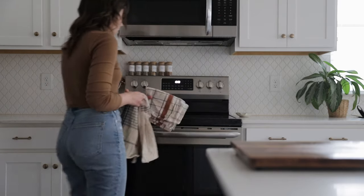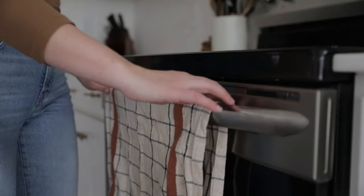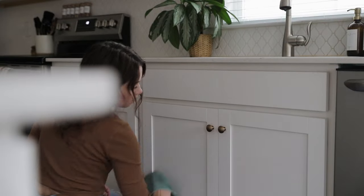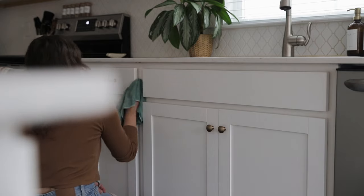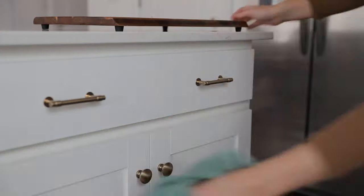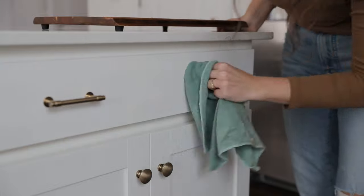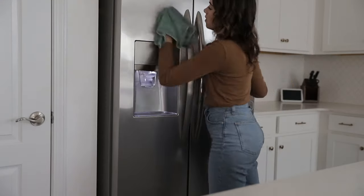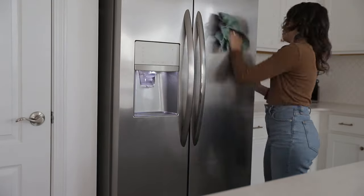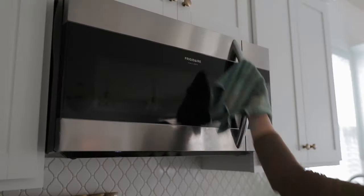I'd also seen that our hand towel was getting pretty dirty, so I swapped that out for a new one before just quickly touching up a few spots on our cabinets that I noticed had a little bit of grime on them. The same went for our appliances too. I don't wipe these down every single week, but I prefer to do these on a bit of an as-needed basis. On this particular day though, both our fridge and microwave were looking a bit gross, so I wanted to give them some love.